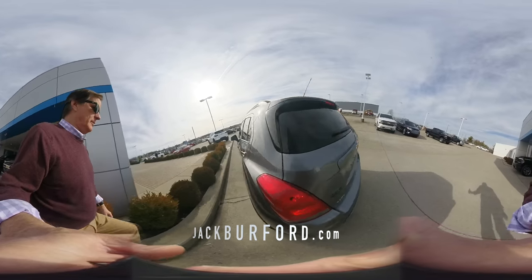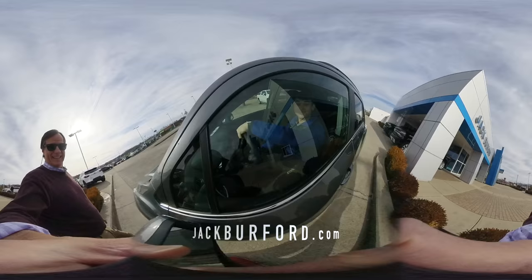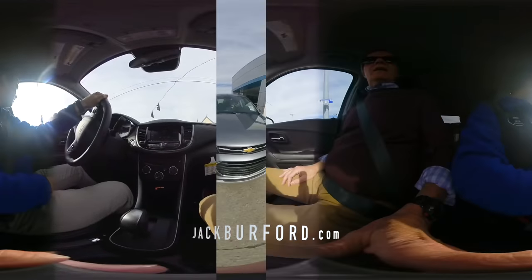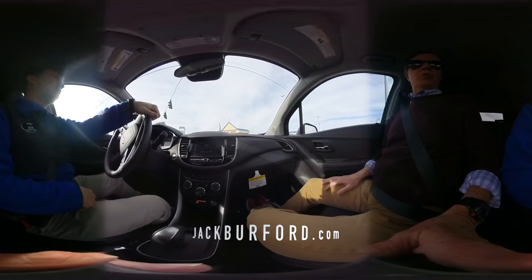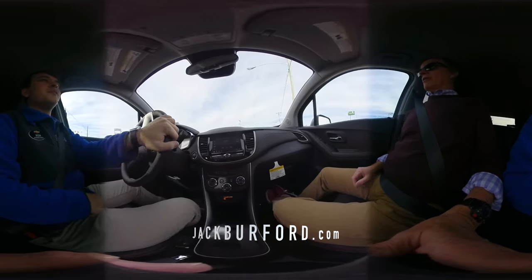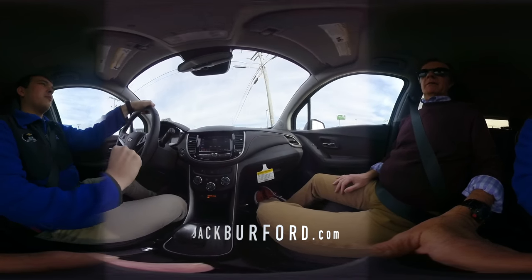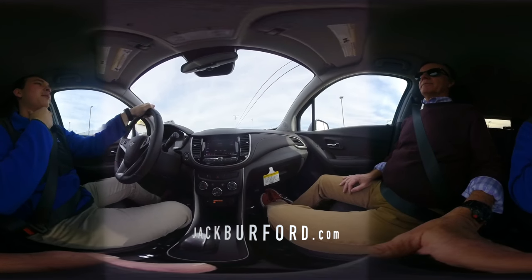Here we are — I'm with Jason and we're in a 2020 Chevy Trax all-wheel drive LT. Is that correct? That's correct. This is a nice little car — I guess technically SUV, correct? Yeah, I call it more of a crossover between a car and an SUV.